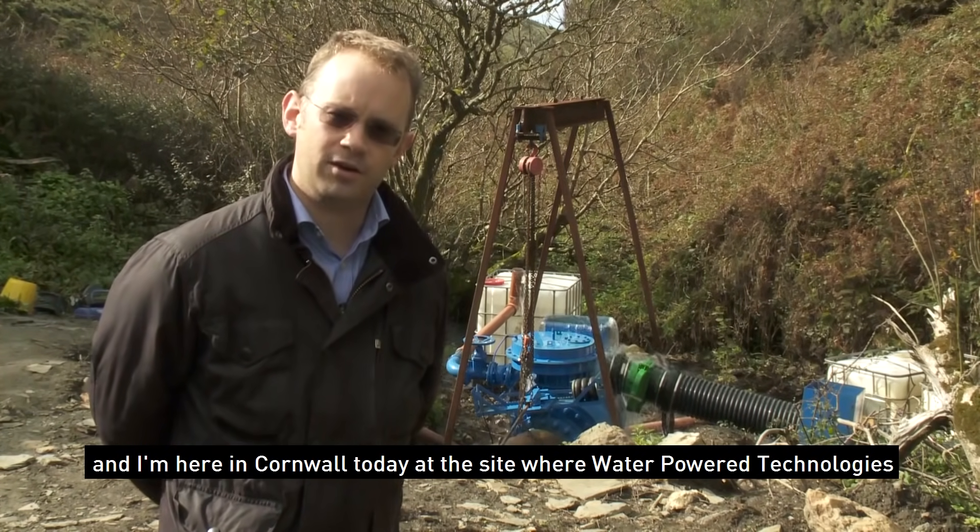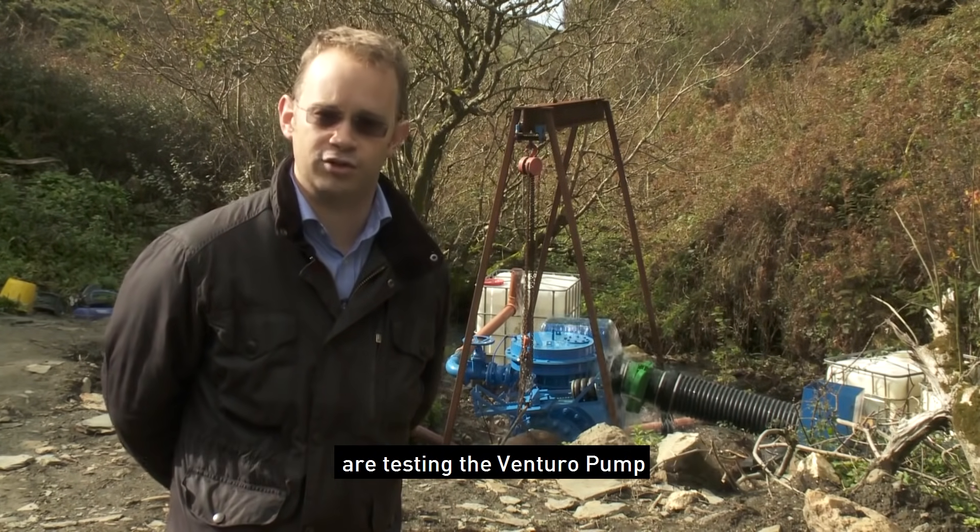Hi, I'm Dr. Doug Bertram from the University of Strathclyde based in Glasgow, and I'm here in Cornwall today at the site where Water Power Technologies are testing the Venturo pump.